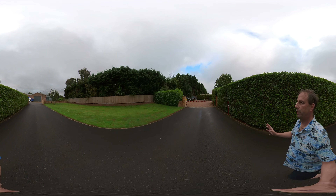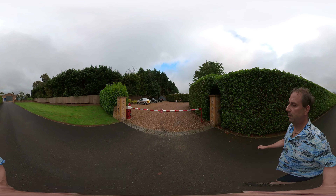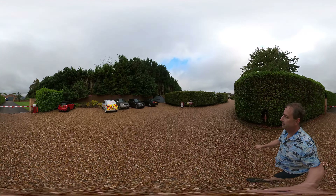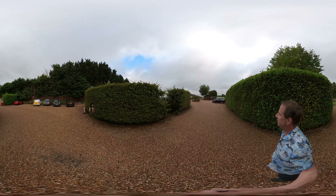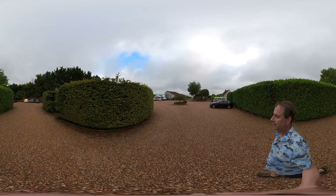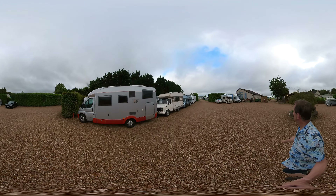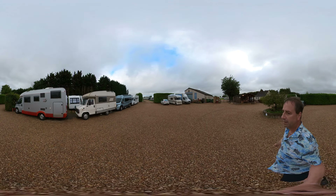So this is the first security gate which is normally open when they're open. There's a keypad entry here, and I'm going to gracefully do a limbo. Parking - I suppose that might be for extra cars. So there's some sort of storage here. Reception's here.